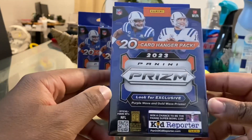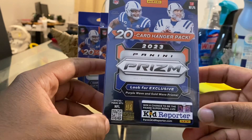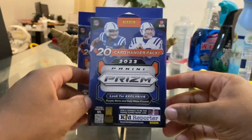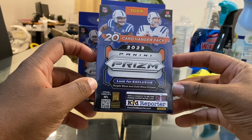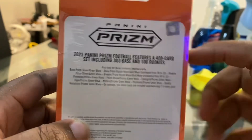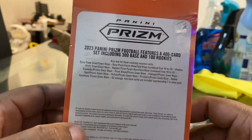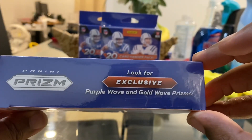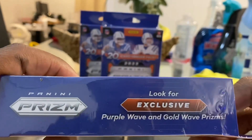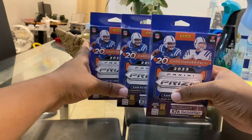Now that we got that out the way, we have some 2023 Prism hangers. These are available right now at Walmart — I do not know if Target or any other place is going to be carrying them, so just be on the lookout for that. The cool thing about these, why everyone loves them, is there are numbered cards in them. You can get a purple wave numbered to 99 and a gold wave numbered to 10, which is pretty cool. Look for the exclusive purple wave and gold wave prisms on the side — that's really what the box looks like.